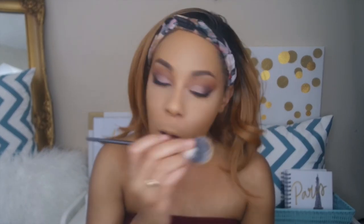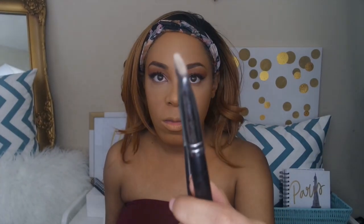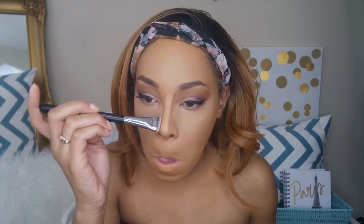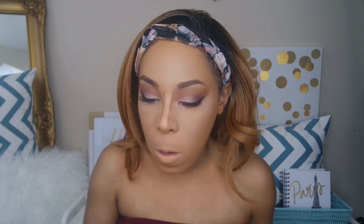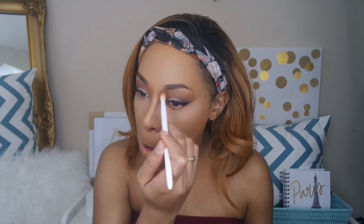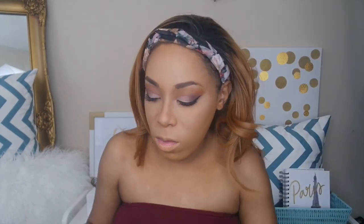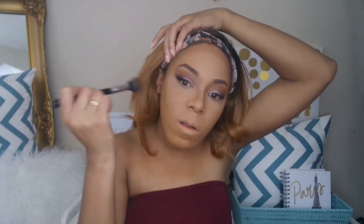Going back in with that Sasha Buttercup powder, I'm going to set everywhere that I put that concealer. Next I'm going to contour the nose — I'm going in with this Morphe brush, which I think was made specifically for contouring the nose, and I'm going to use the Anastasia Beverly Hills contour kit for that contour. Then I'm going back in with the Anastasia Beverly Hills contour kit to contour the perimeter of my face as well. I think her whole face has a very bronzy contoured look and that's what I'm going for.